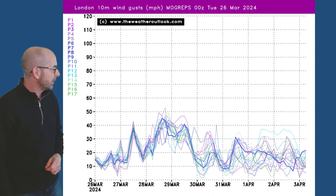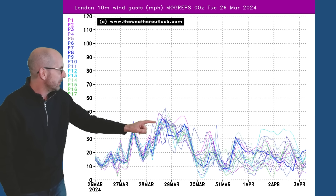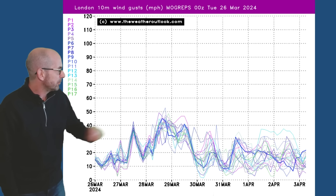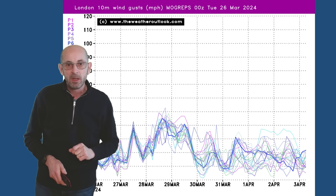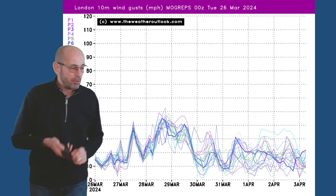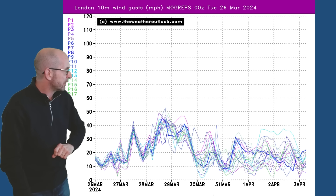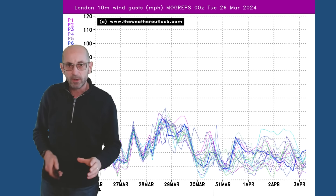This is showing forecast wind gusts for London going forwards. Around the 28th to 29th of March, maximums on some of the Morgreps G runs going up to around 50 miles an hour. Now, they are at the top end of the ensemble, but it's a possibility - more likely around 40 mile an hour gusts. So quite windy.